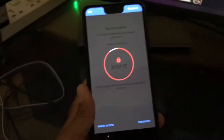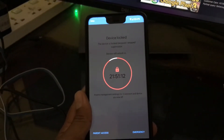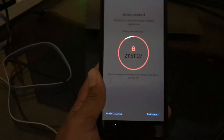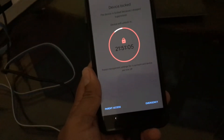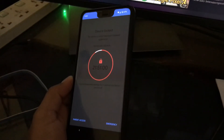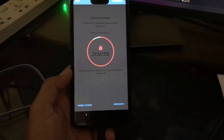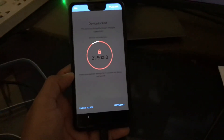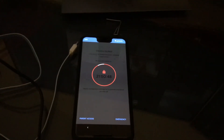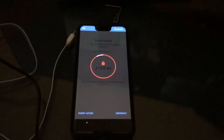Everything is locked on my phone and I cannot do anything. If you have this problem and found a solution, please tell me in the comments. Thank you very much for watching — please tell me if you find a solution to repair my phone. Thank you, goodbye, see you next time.